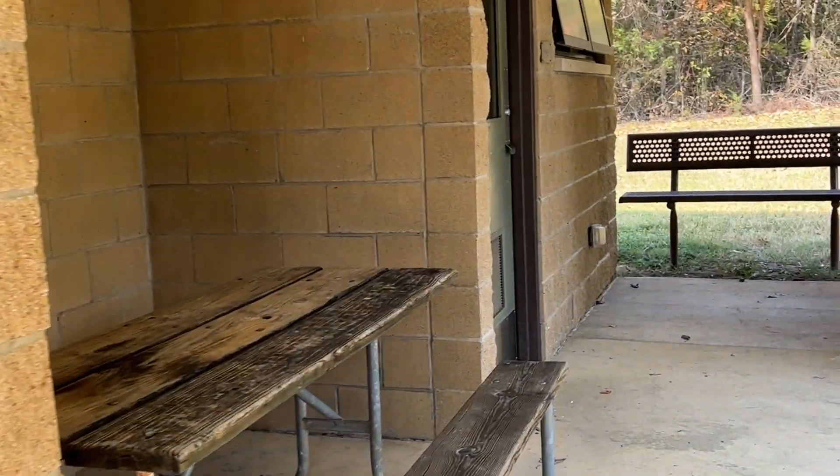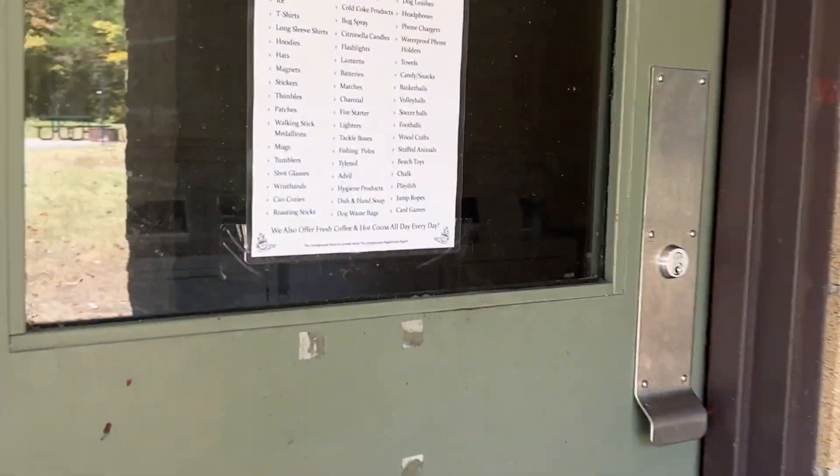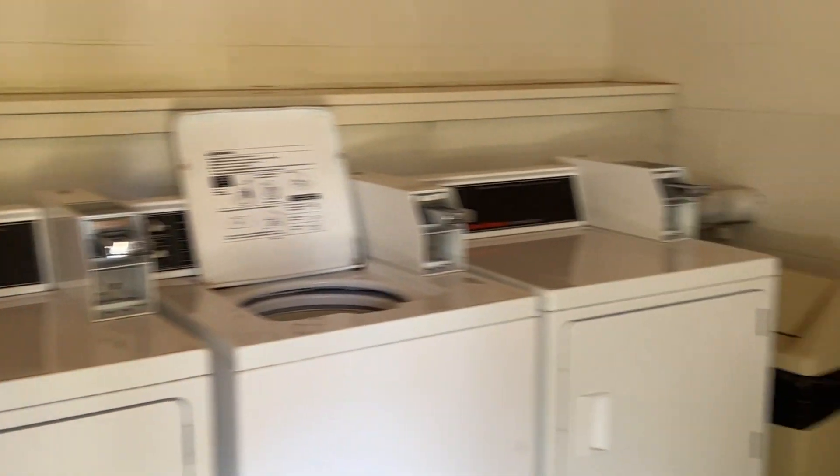There actually is a laundry room here — a nice room. The light didn't come on, but finding good capacity here.